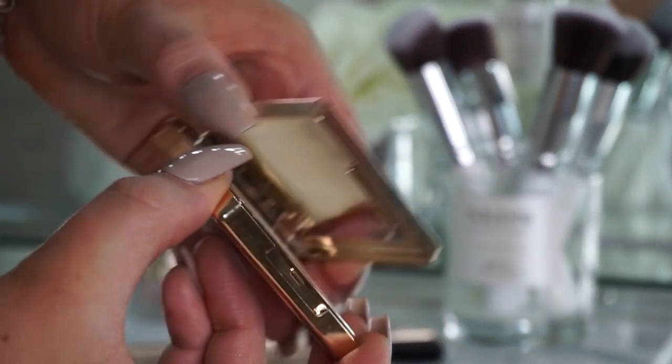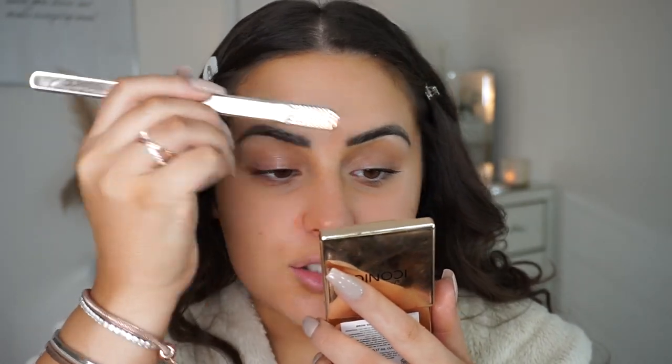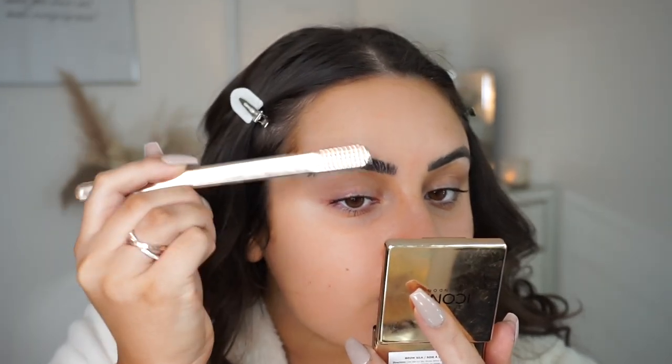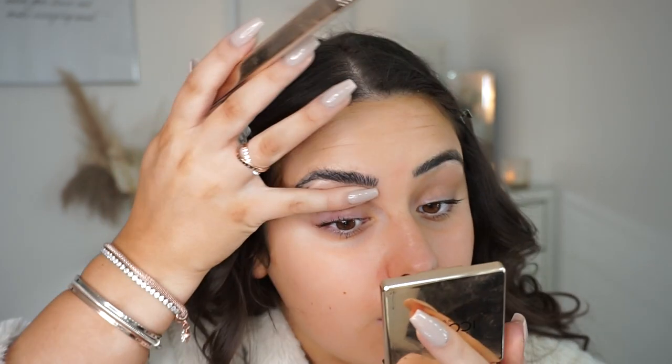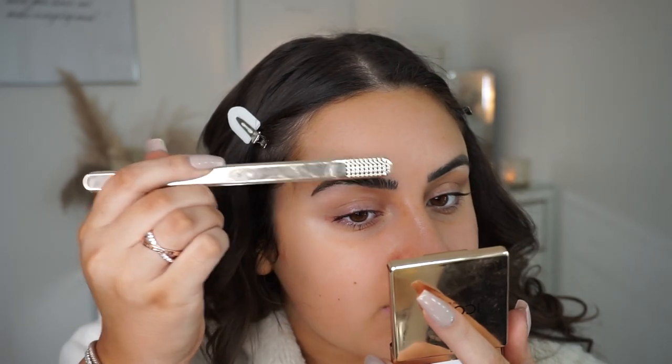Next I do my eyebrows. I'm going to use the Iconic London Brow Silk with their Prep Set and Glow — I spritz one spray onto the brush and it acts like a wax. The brush looks like a toothbrush, which is really cool. I cover the end in the wax and then use it to create a brow lamination look, pushing the hairs up in any direction I want. It creates a fuller and fluffier brow — I don't like it sticking up too much so I go around the edges, but I like the hairs lifted because it looks thicker.